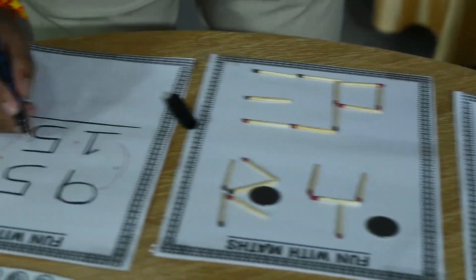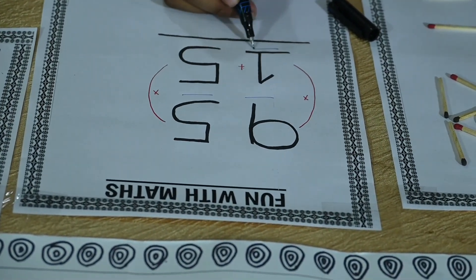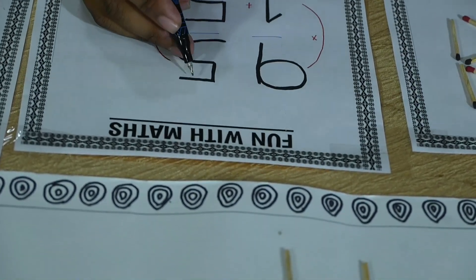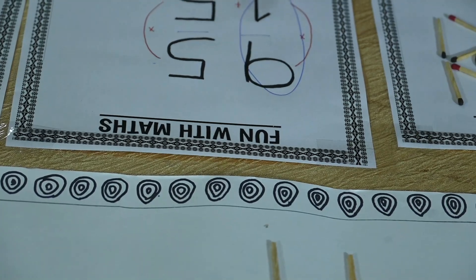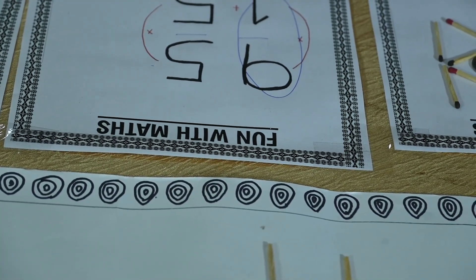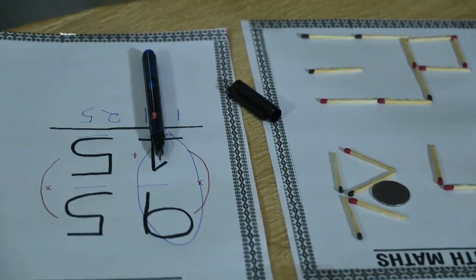Similarly, this question asks 95 multiplied by 15. Units digit: 5 × 5 = 25. Tens digits cross-multiplied: 9 × 1 = 9, plus 5 = 14. In this way, Vedic maths and recreational activities can make our life easy.